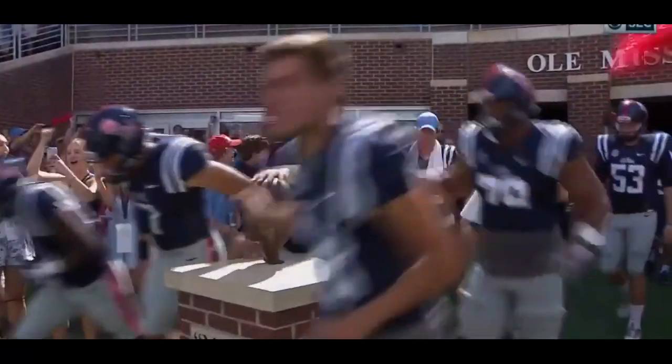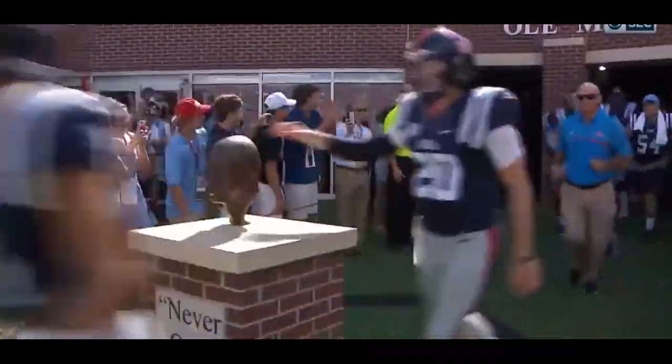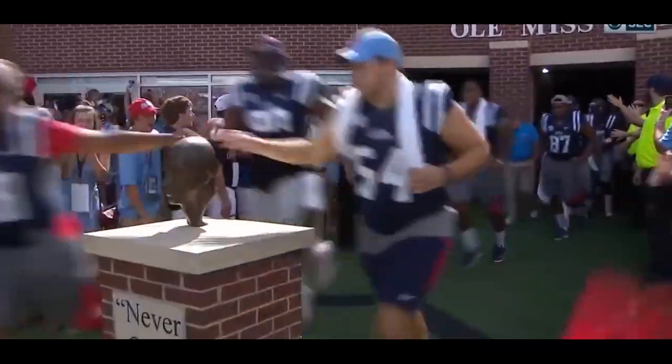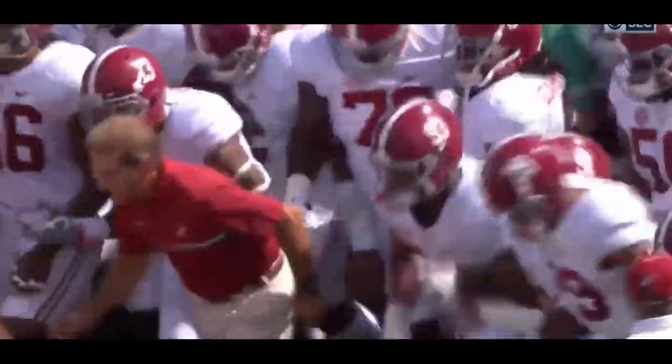There is plenty of adrenaline in Vaught-Hemingway Stadium. Ole Miss first on the field, followed closely by the Crimson Tide of Alabama.